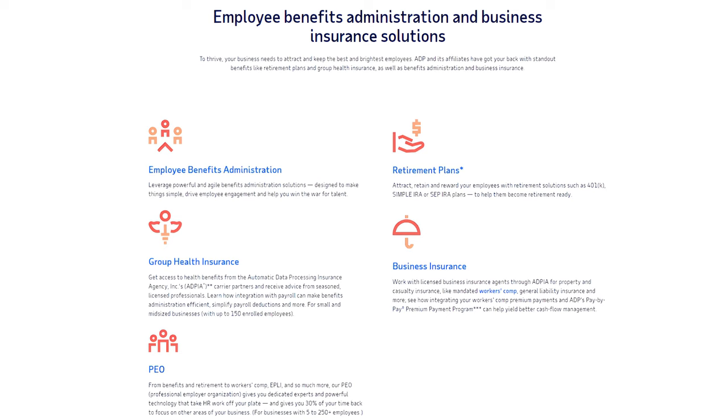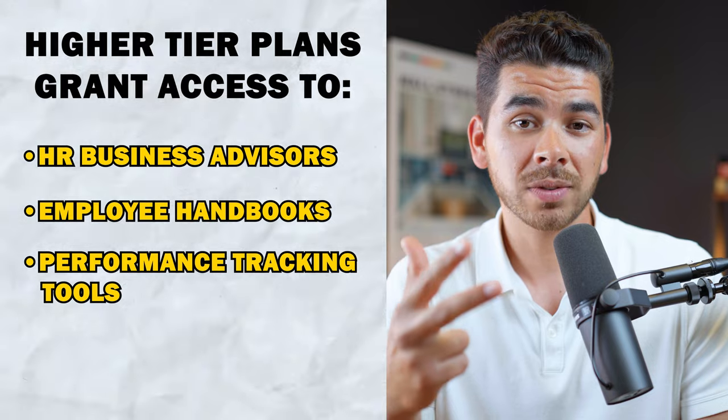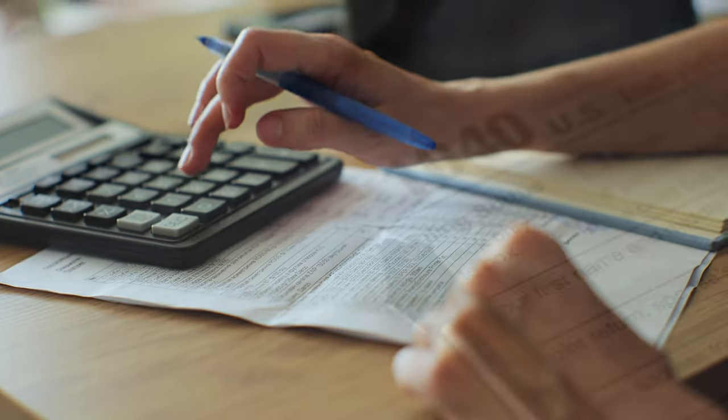ADP also stands out for its comprehensive HR tools, including benefits administration, retirement plans, health insurance, and workers' compensation. Higher-tier plans offer access to HR business advisors, employee handbooks, performance tracking tools, and a comprehensive HR library — making ADP a holistic solution for managing not just payroll, but also broader HR functions. Compliance is another area where ADP excels. The platform handles tax calculations, filings, and deposits, ensuring businesses remain compliant with federal and state laws. ADP also provides proactive compliance alerts and updates, helping you stay ahead of regulatory changes.